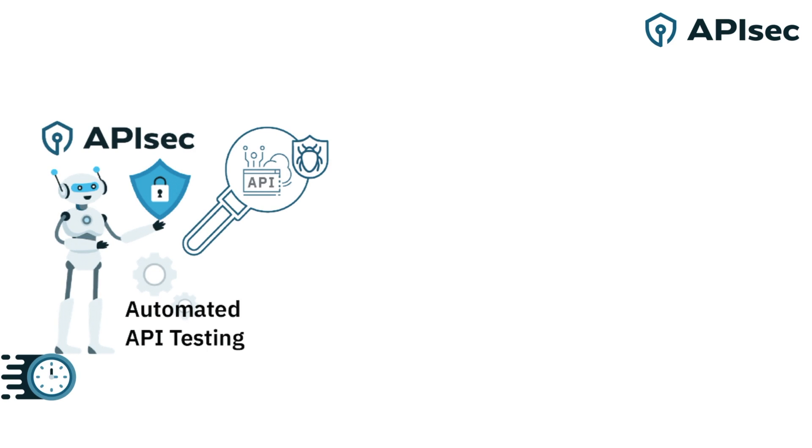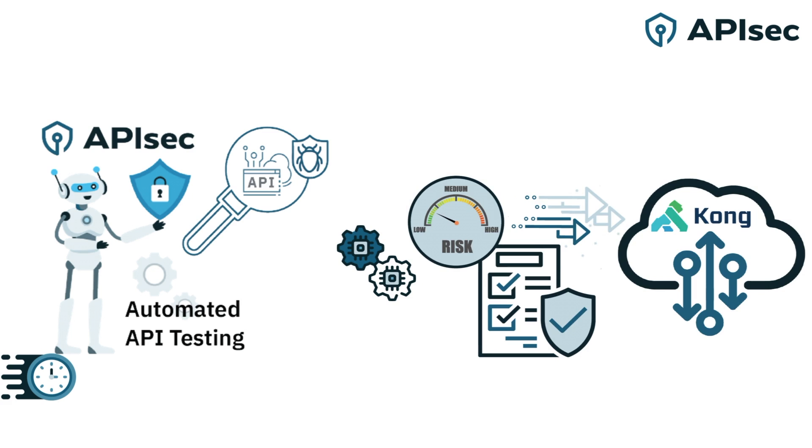In just seconds, each API is analyzed, attack playbooks generated, and tests executed. Based on the test results, APIsec assigns a score in the marketplace. No critical vulnerabilities? Great! The build is approved and automatically moved into their API marketplace, Kong.